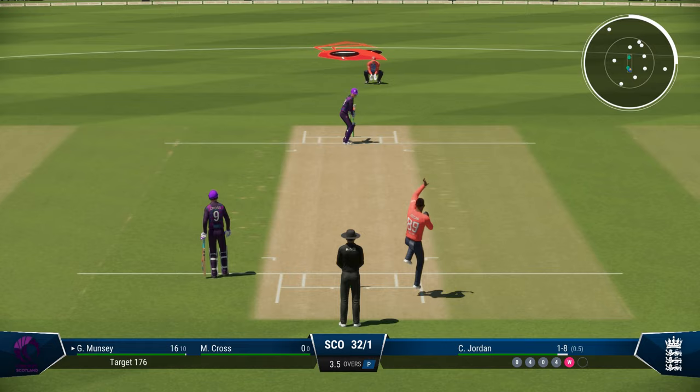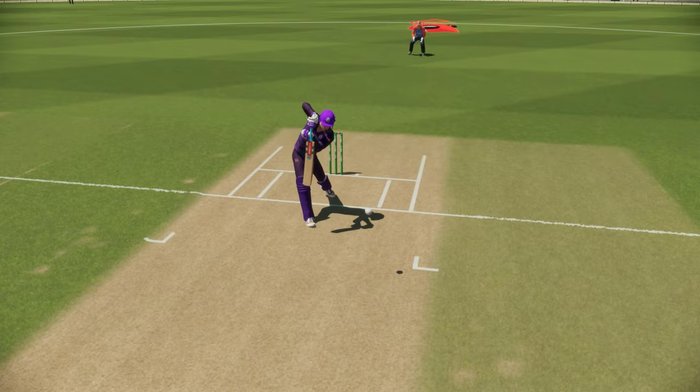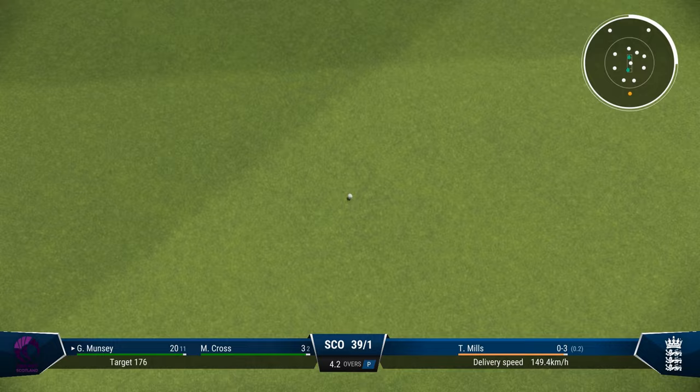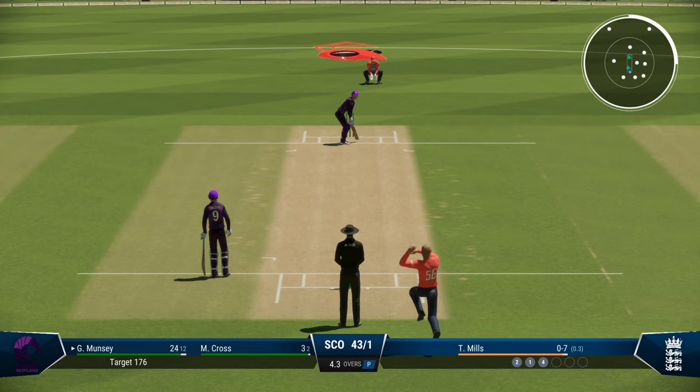Oh, that is a gorgeous shot — that's a gorgeous, gorgeous drive. Look at that. Everything so perfect about it — the timing, the balance. Beautiful. Mills has been smashed. Oh, look at that — goes at a rate of knots. He didn't even have the time to look back. What a smasher.